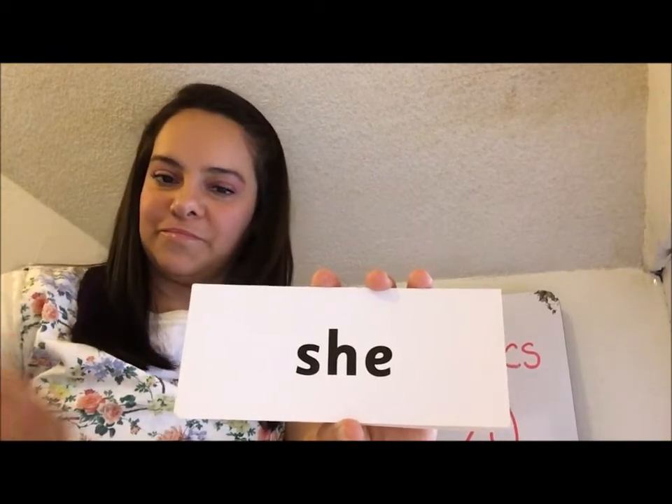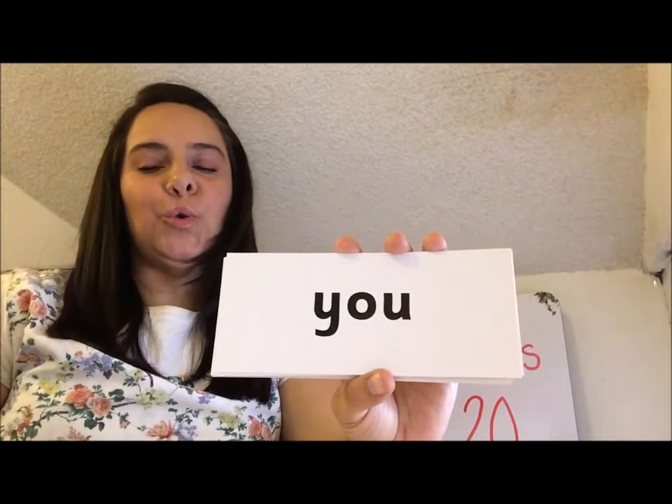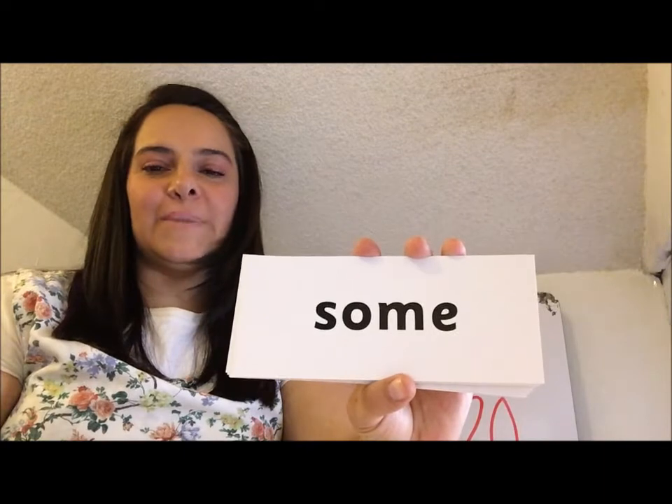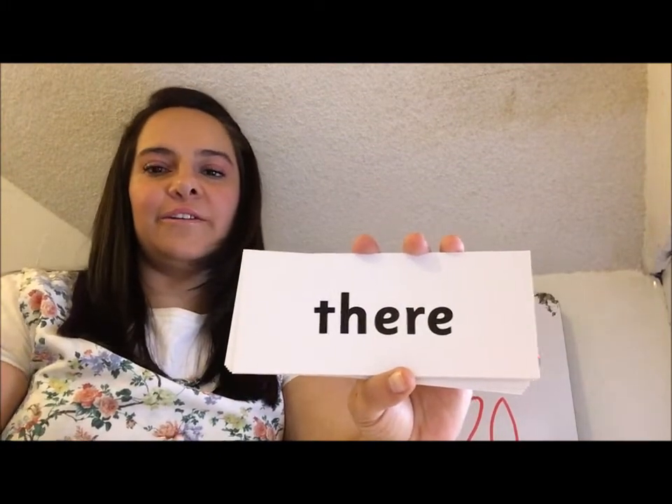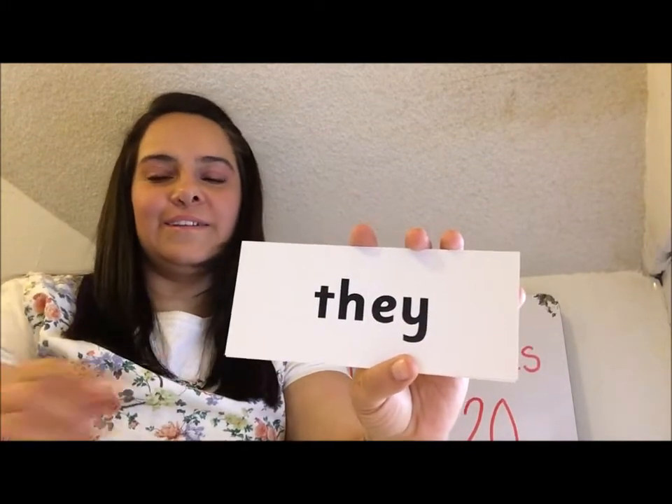He. Me. We. Be. Here. There. Go. No. So. My. I. To. They. Are.